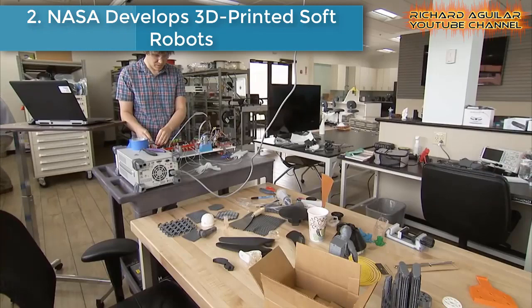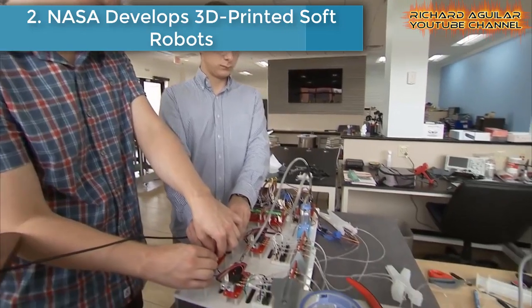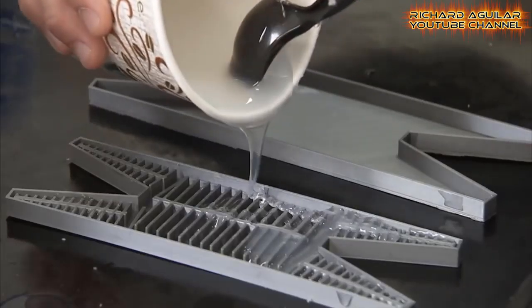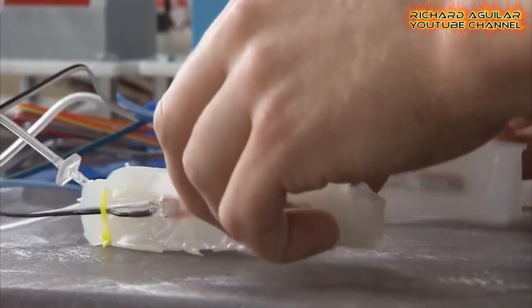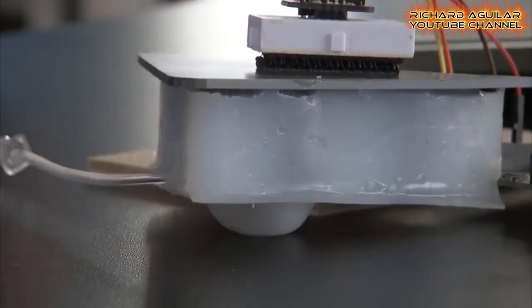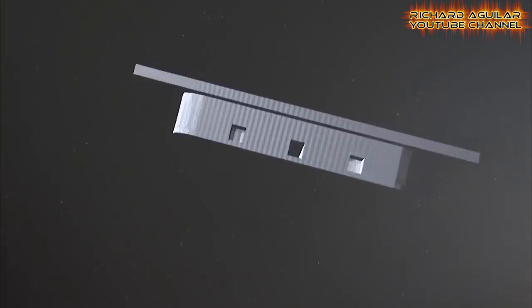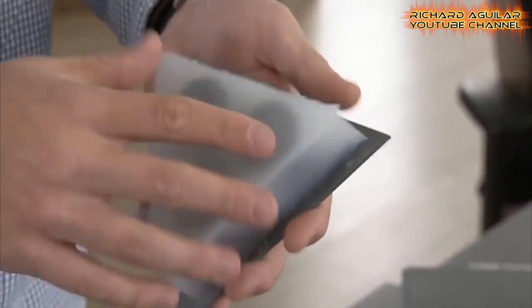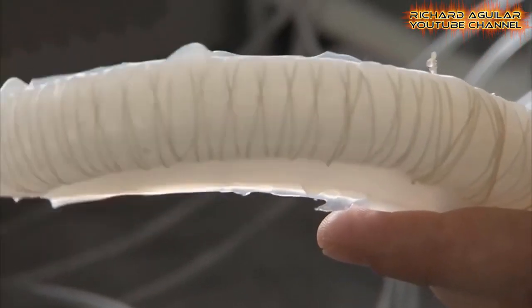Number two is NASA-developed 3D printed soft robots. Two NASA interns have created a plastic robot with 3D printing technology using a mold and liquid silicone that has internal air bladders that can be inflated and deflated. By controlling this using air tubes, the robot can change shape, size, and strength and potentially adopt different roles. Unlike conventional robots, the softness of these structures makes them extremely resistant to damage under harsh terrain and allows them to join up easily to make bigger temporary structures in space, such as shelters on the moon.